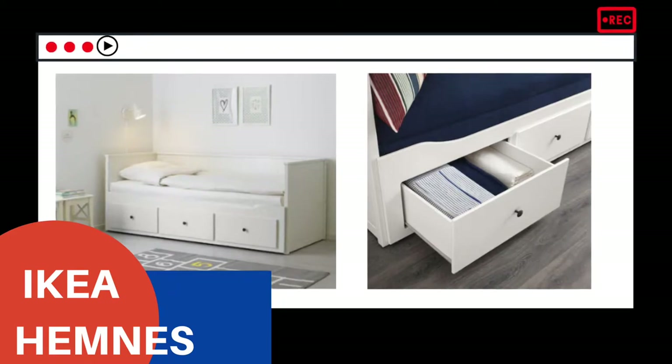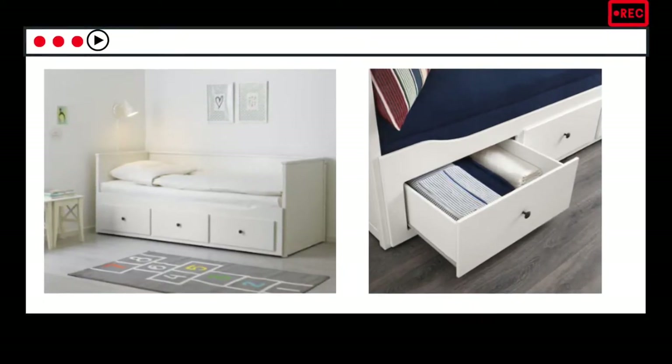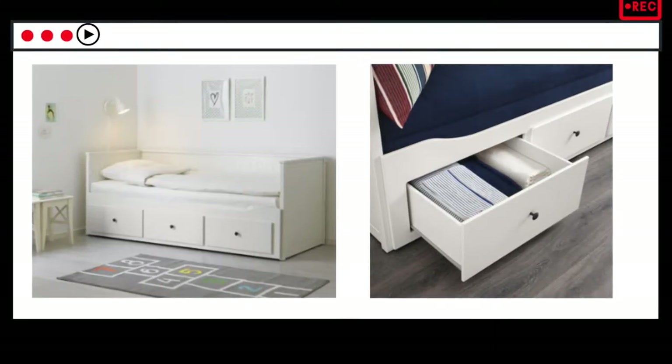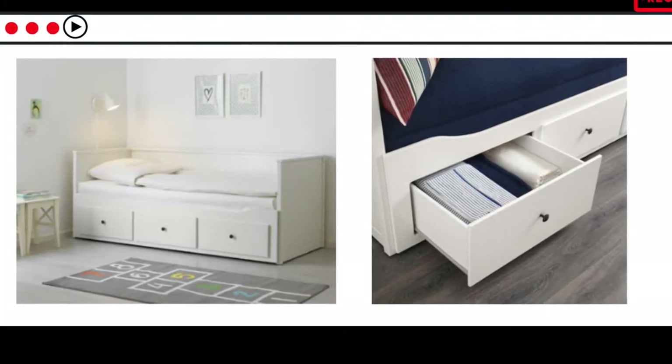The next one I highly recommend is the IKEA HEMNES bed. If you have a small kid, you can use it as a toddler bed, and if you have guests, it works as a guest bed too. It's like a single bed that opens up into a double bed, and it has a lot of storage underneath where you can store linens, toys, and clothes.